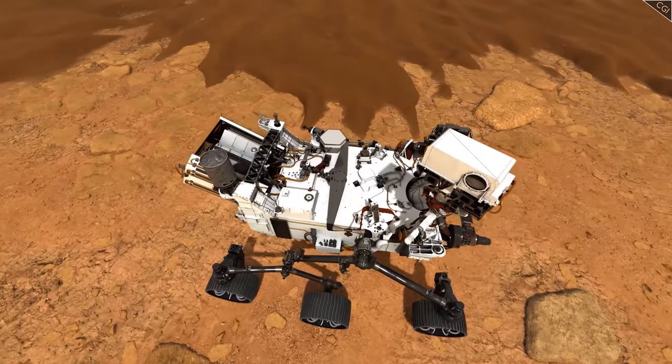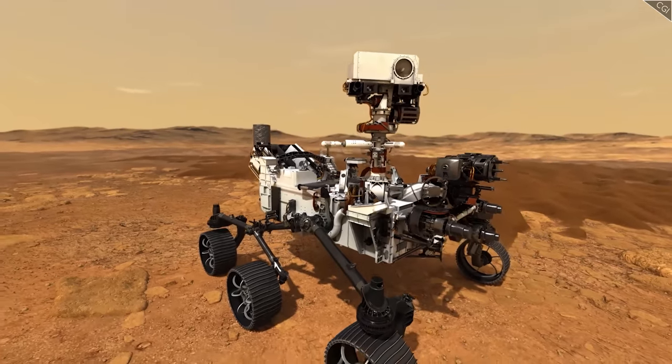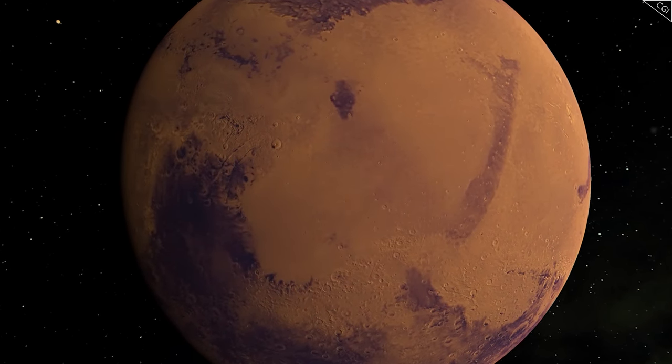Technology is a fantastic enabler, but for every tool, there is an expiration date and things it simply cannot do. However much our tools can do, will they be enough to crack one of the universe's most important mysteries?